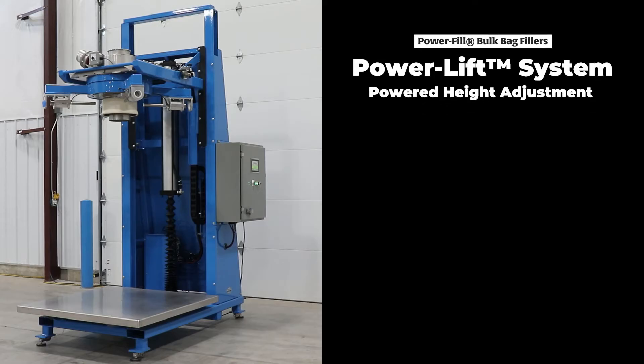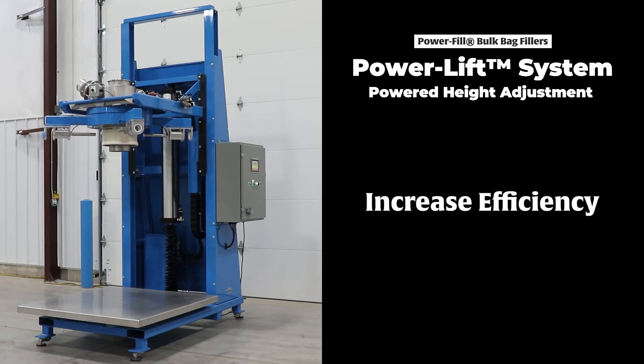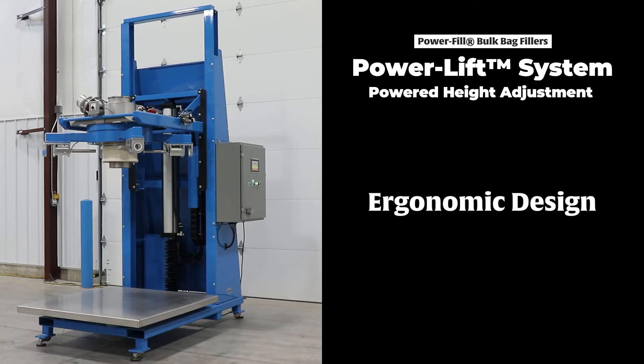Integrated in both filler models, the Power Lift System is designed to increase the efficiency of your bulk bag filling application. The Powered Height Adjustment brings the fill head to an ergonomic position in front of the operator, allowing quick and easy access.